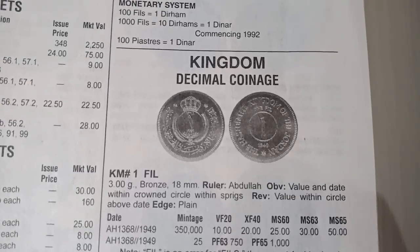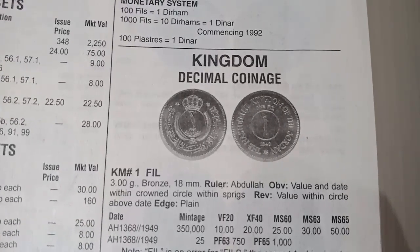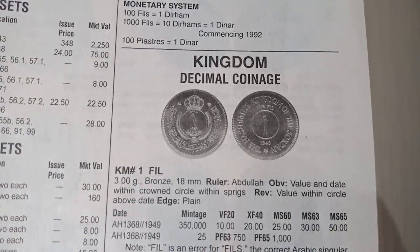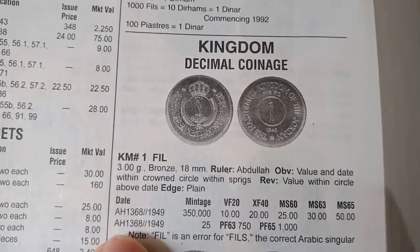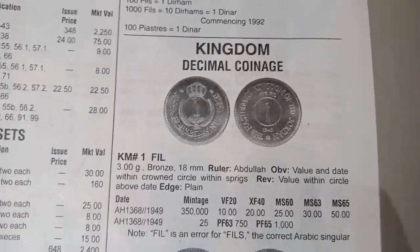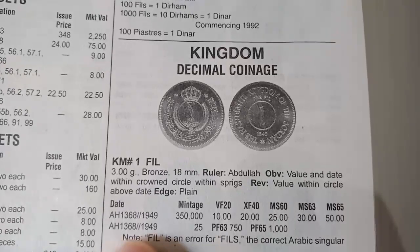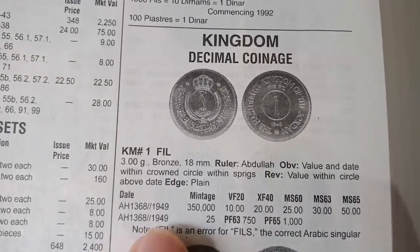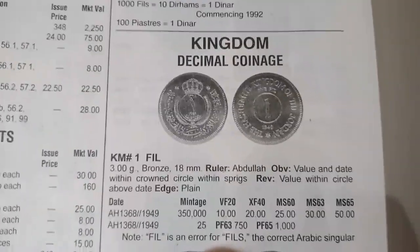The obverse shows the value and date within a crowned circle with springs. The reverse side shows the value within a circle above the date on a plain field. This coin was minted in year AH 1368, which is in the Muslim calendar era. The Christian calendar year is also shown, and this is where the coin was minted.